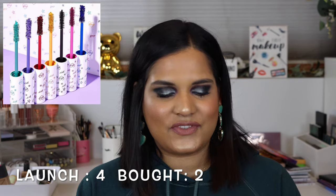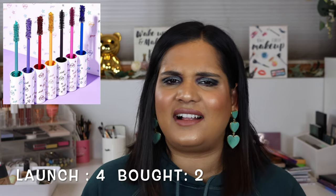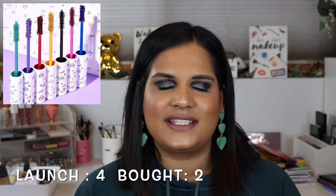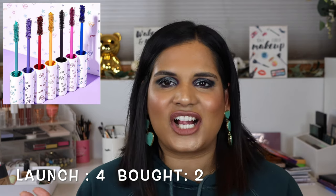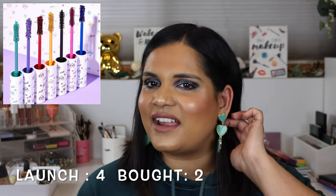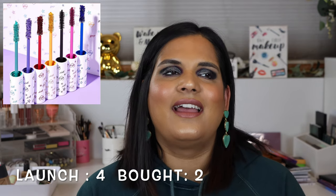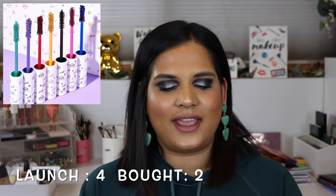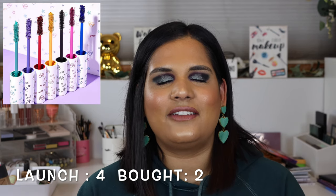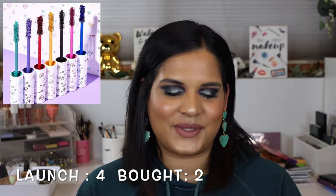The next launch was the ColourPop BFF mascaras on January 24th. I bought the whole set because they were selling them in a bundle. Realistically though, I don't wear colorful mascaras that much - I love just wearing black mascara. I very rarely reach for colorful mascara, and I really haven't used the other shades. I tried the pink one and the black - both were okay but not my favorite formula, so I'm putting the rest in a giveaway.